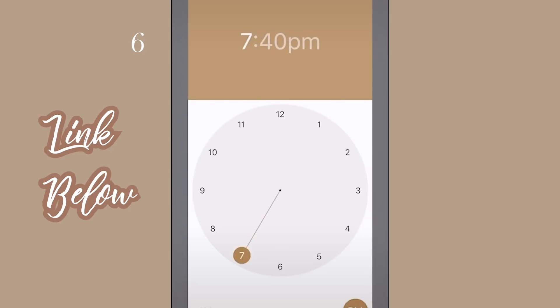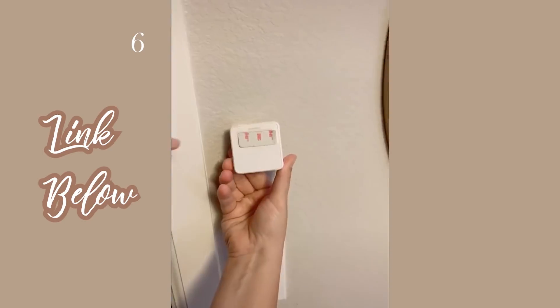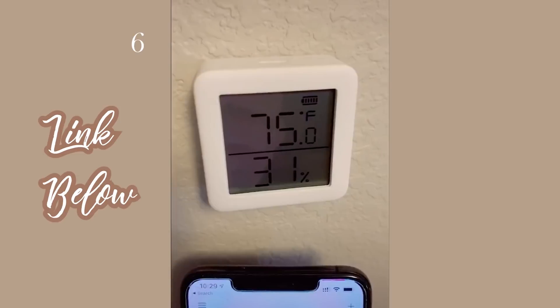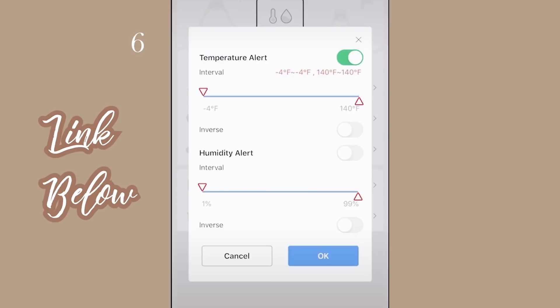You can also set up timers for when you want the switch to come on or off and create schedules. The other product they have is this thermometer that you stick onto your wall — it tells you the temperature of the room as well as the humidity level. This is especially helpful if you have babies so you can tell if it's too hot or cold in the room.